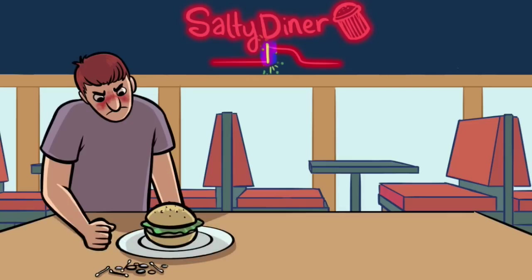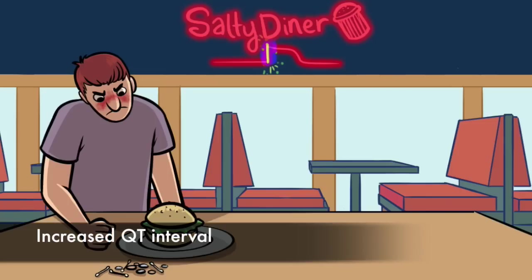Oddly, he's emptied his pocket contents onto the countertop — some quarters and Q-tips. These represent a notable side effect of quinidine: increased QT interval.